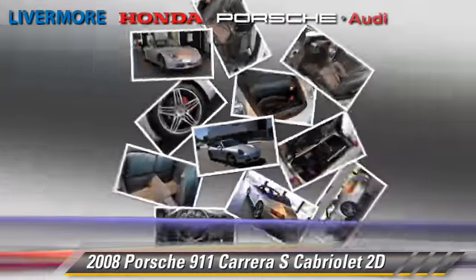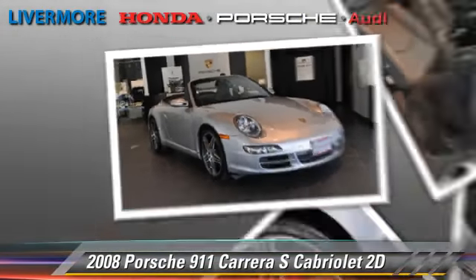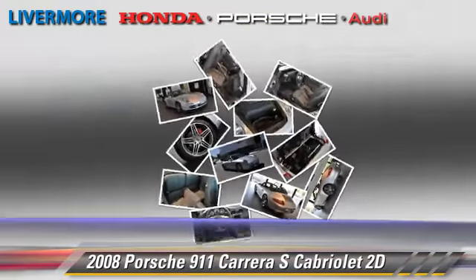Comfort and convenience features include multi-disc CD player, premium sound, and leather seats. Give us a call to schedule your test drive today.